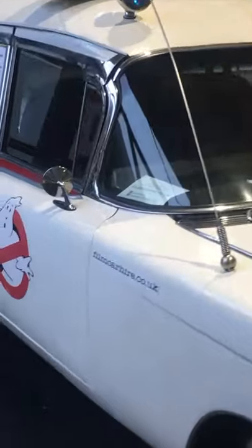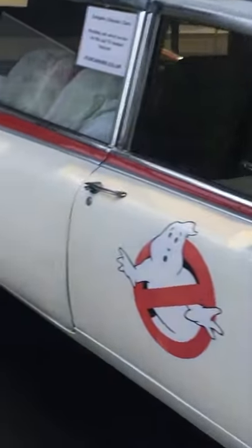The only thing I really liked was the DeLorean and the Ecto-1, because I'm a big old nerd. But one thing I did like was the Creative Station stand, because it had nothing to do with cars — apart from it had arcades in oil drums.